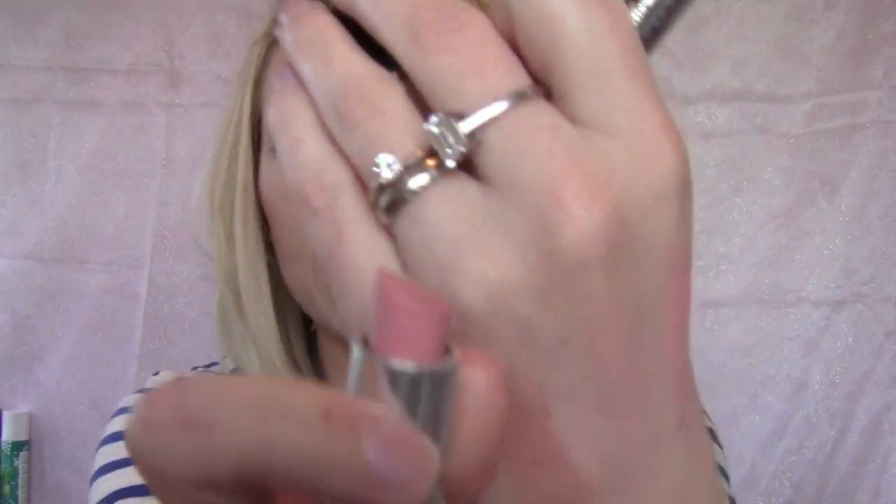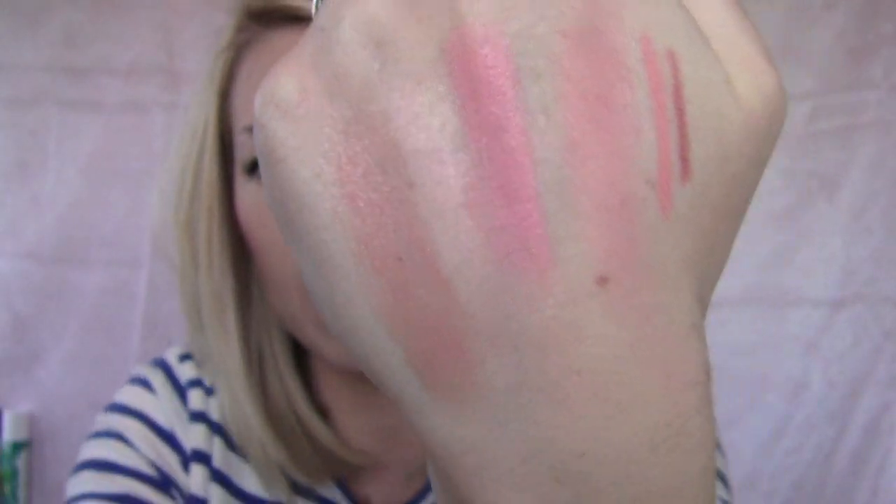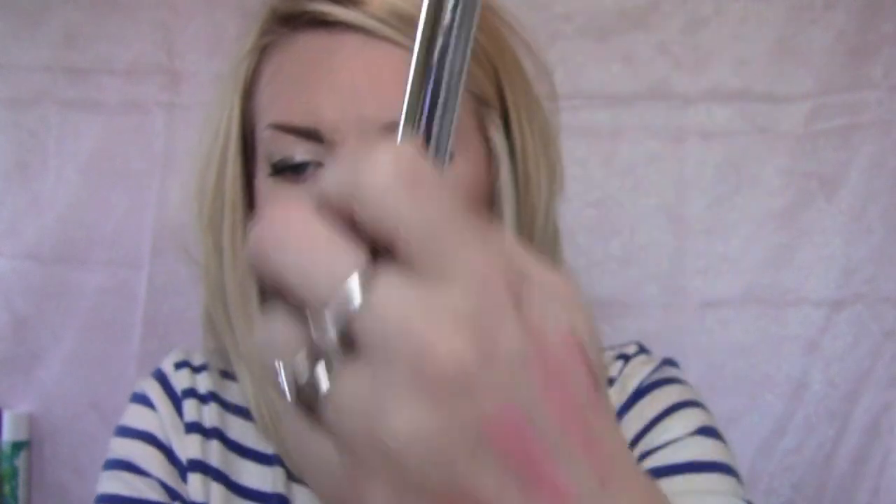Plain Koi by MAC is a really great matte peachy pink color. It is a little bit drying though — if you have chapped lips, it will get a bit clumpy. So I only really use it when I'm not that chapped, like in the summer. But it's a really beautiful color.